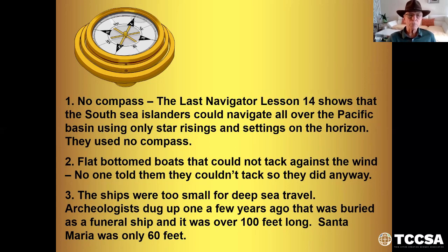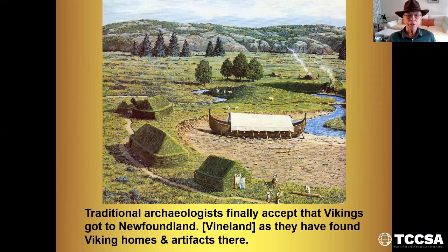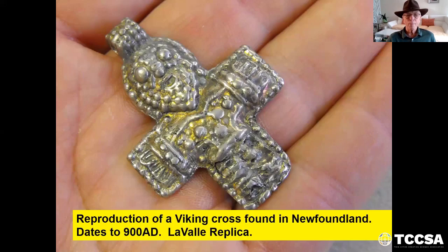When they said flat-bottom boats could not tack against the wind, no one told the Vikings they couldn't tack, so they did anyway. Then they said the ships were too small for deep sea travel. Archaeologists dug up one a few years ago that was buried as a funeral ship, and it was over 100 feet long. The Santa Maria, Columbus's boat, was only 60 feet. Traditional archaeologists finally accepted that Vikings got to Newfoundland, or Vinland as they call it. There they found Viking homes and artifacts.